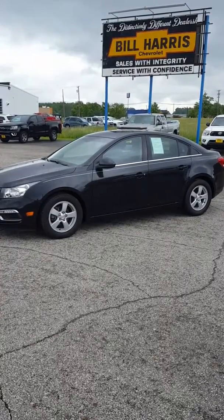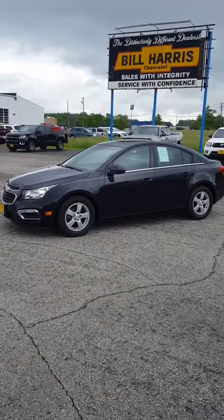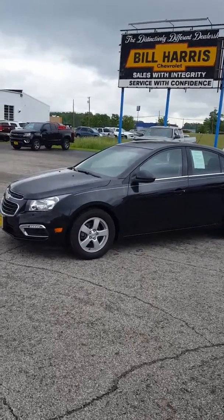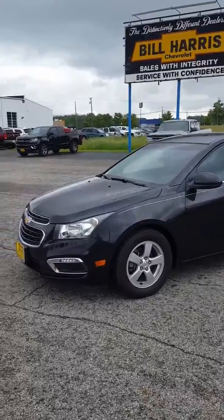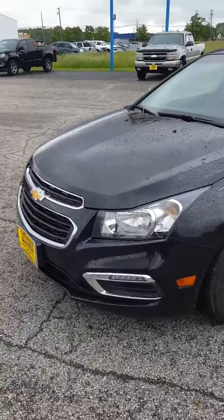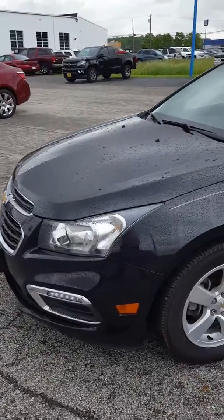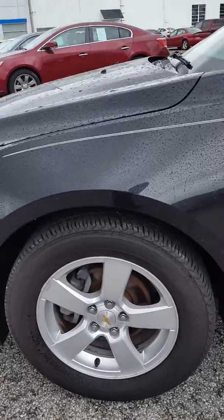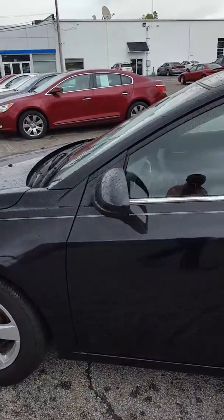Hello, this is Mike from Bill Harris Dealerships. We just recently took in a 2015 Chevy Cruze LT, and I just wanted to show you a couple of things on this vehicle. It's a nice little car with about 42,000 miles on it. It does have the fog lights, and with the LT package you get alloy wheels — looks like it's got some pretty new tires on it as well.